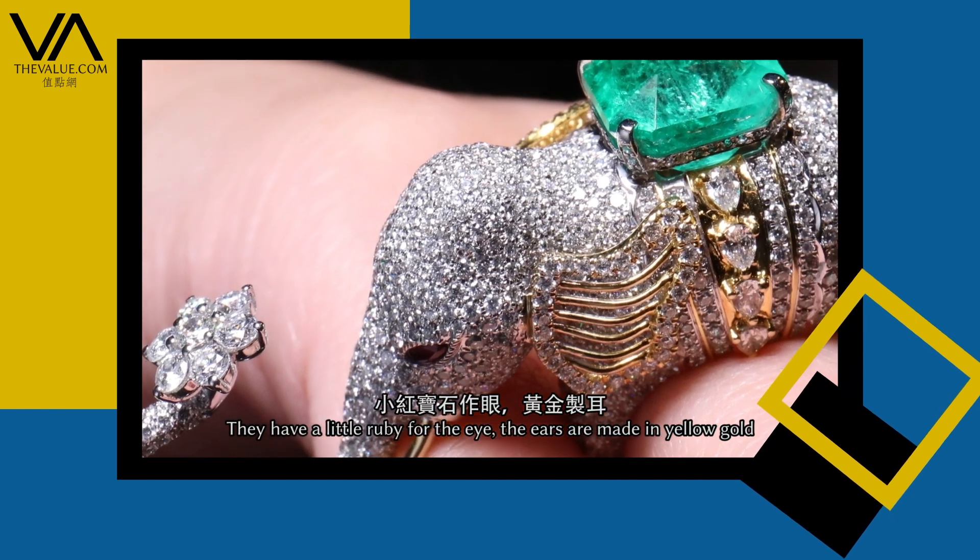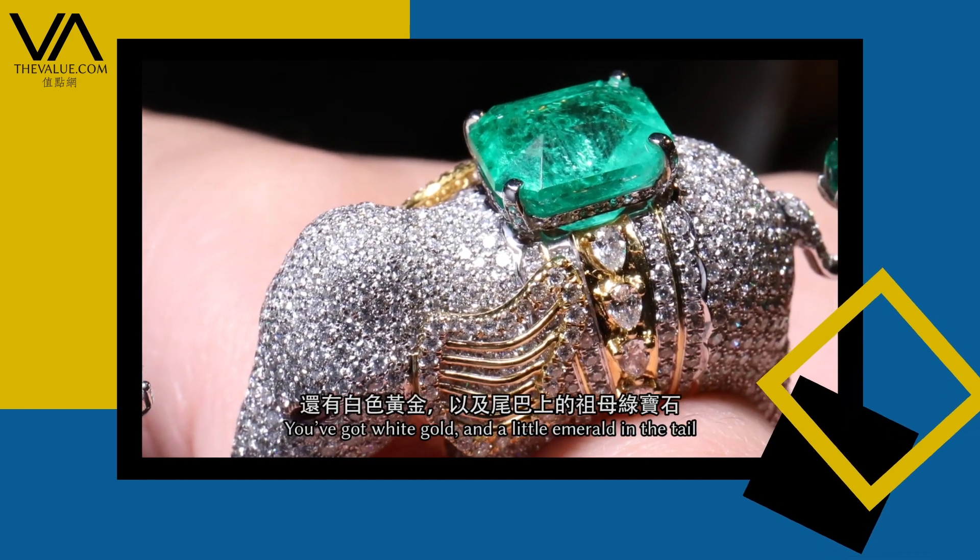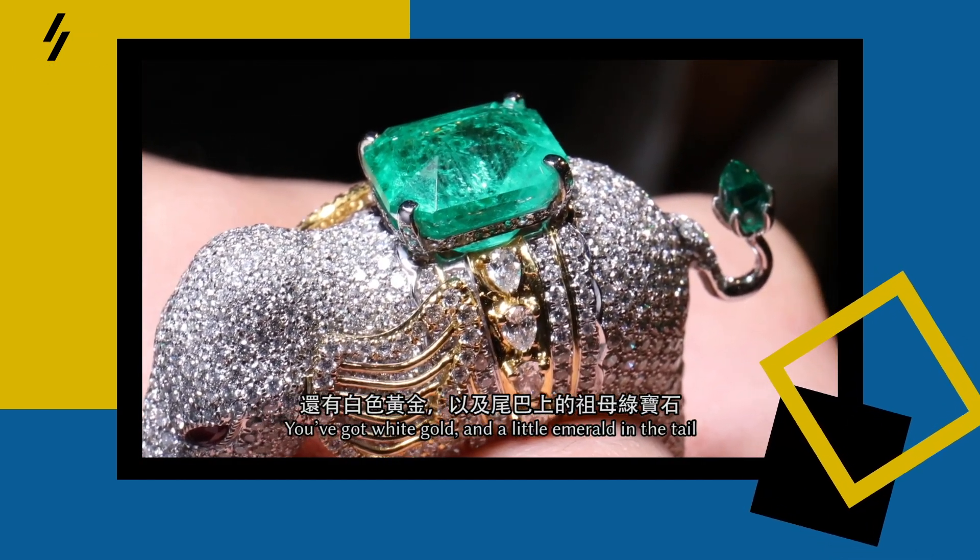You have a little ruby for the eye, the ears are made in yellow gold, you've got white gold and you have a little emerald there in the tail.